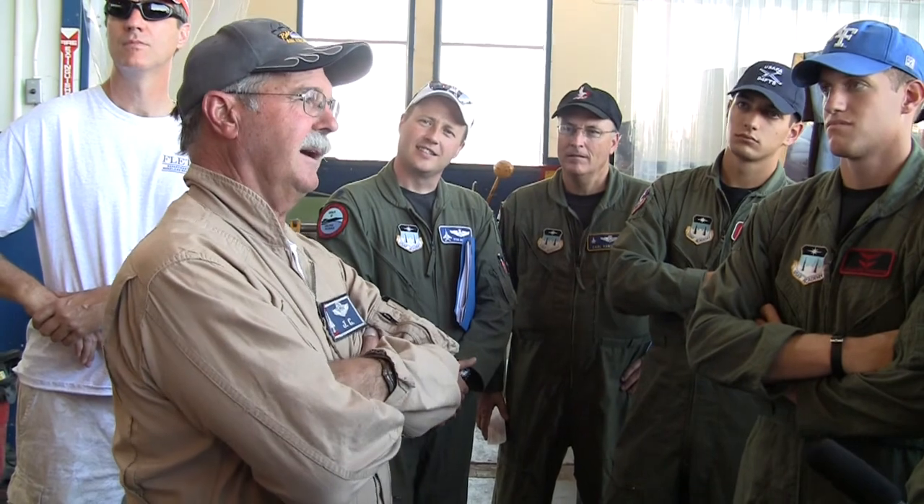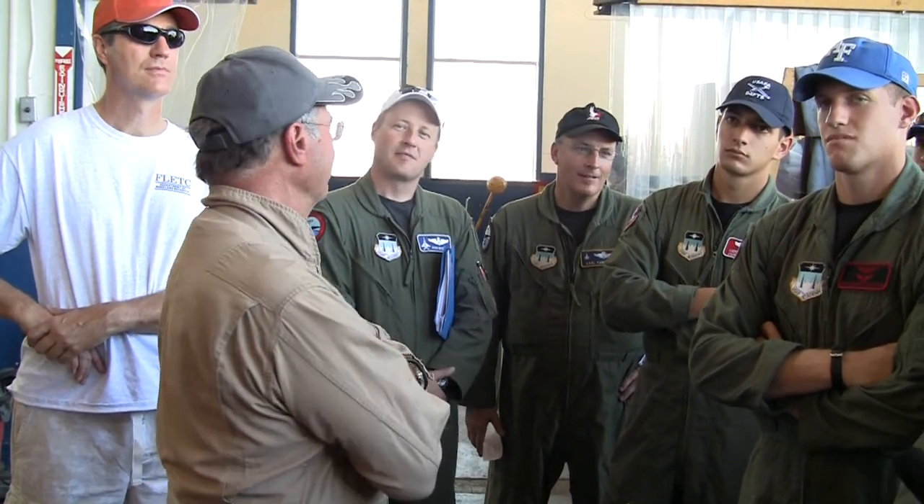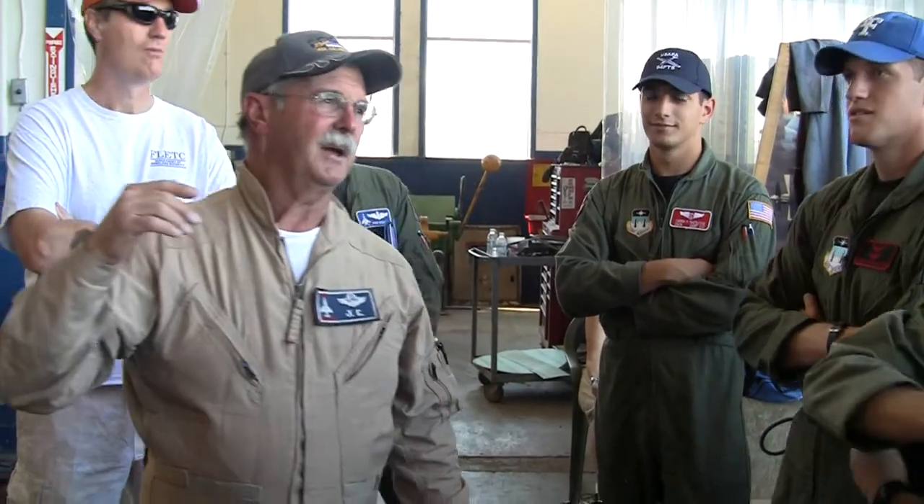If you divide 18 into 4,500 horsepower, each cylinder probably develops more horsepower than you guys running in your cars. Anybody got any Corvettes? Corvette was a big thing when I was there — everybody had to have a Corvette. I drove a Volkswagen. Well, let's take a walk around the airplane.